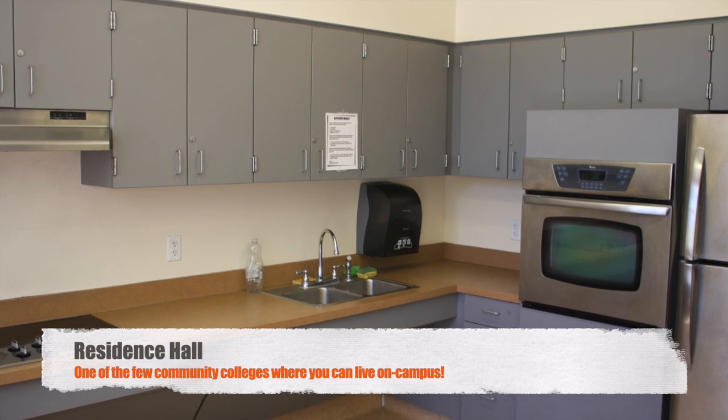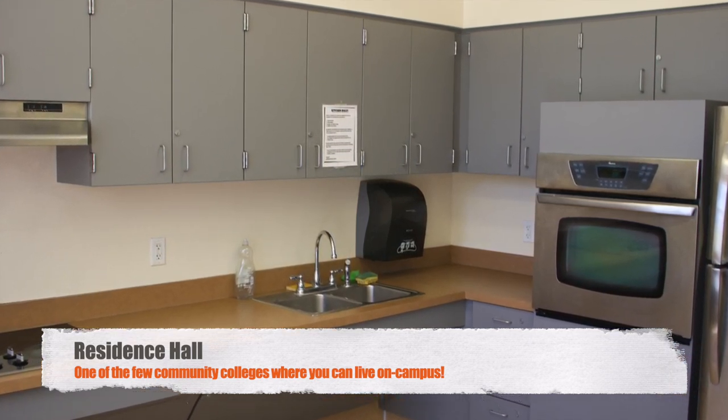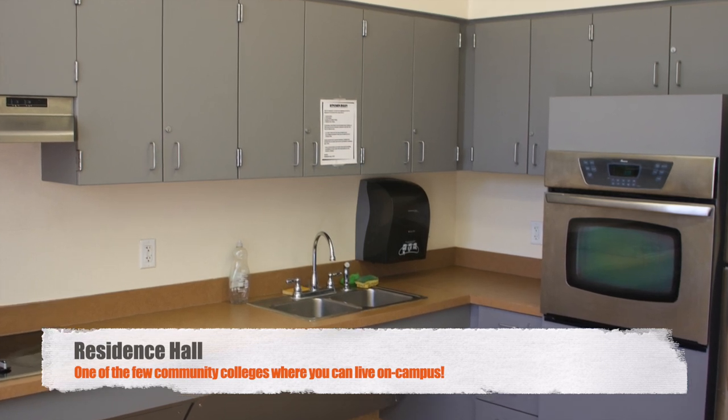The residence hall has on-site laundry facilities and convenient access to our fitness center and athletic complex. The resident assistants plan and initiate numerous hall programs including video game tournaments, sports activities, and outdoor movies for our residents to enjoy.